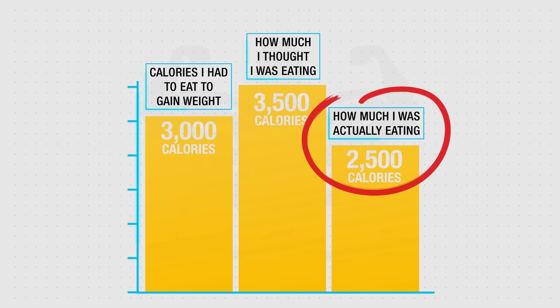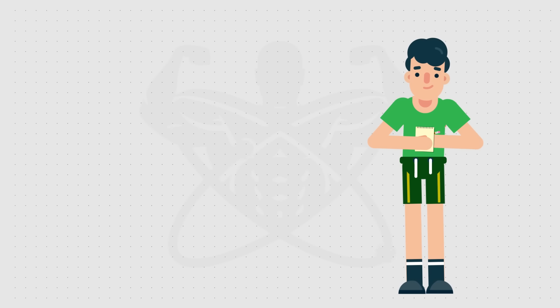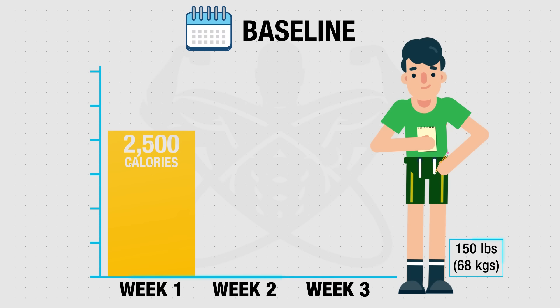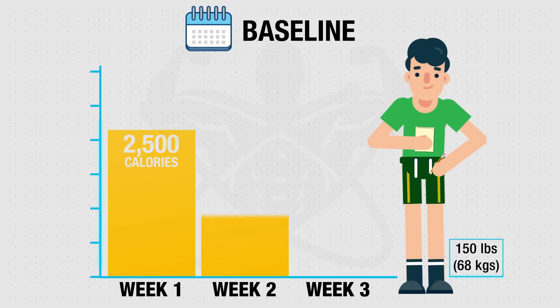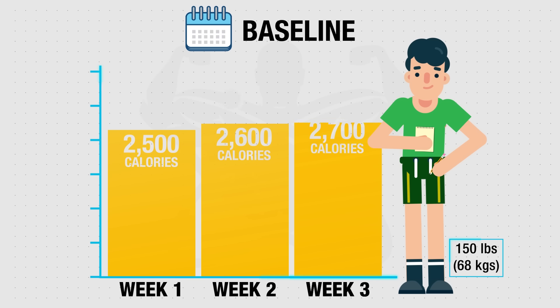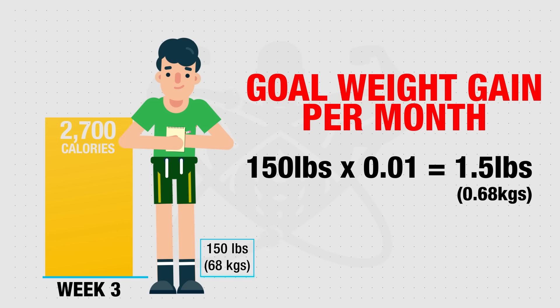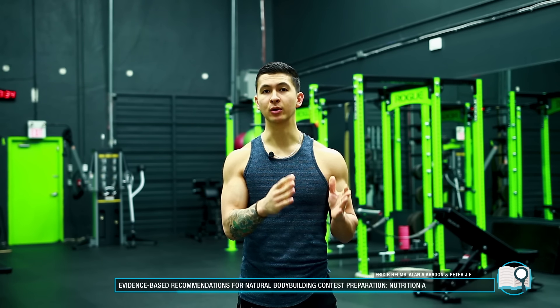To avoid this mistake, you need to first figure out how many calories you're actually eating rather than relying on how much you think you're eating. Start tracking your calorie intake for the next few days to get a good sense of your average intake. Then using that as a baseline, very gradually increase your intake by about 100 calories per week to avoid stomach and appetite discomfort, until you start gaining weight at a rate of roughly 1% of your body weight per month — which research indicates is the most effective rate to maximize muscle growth while minimizing excess fat accumulation.